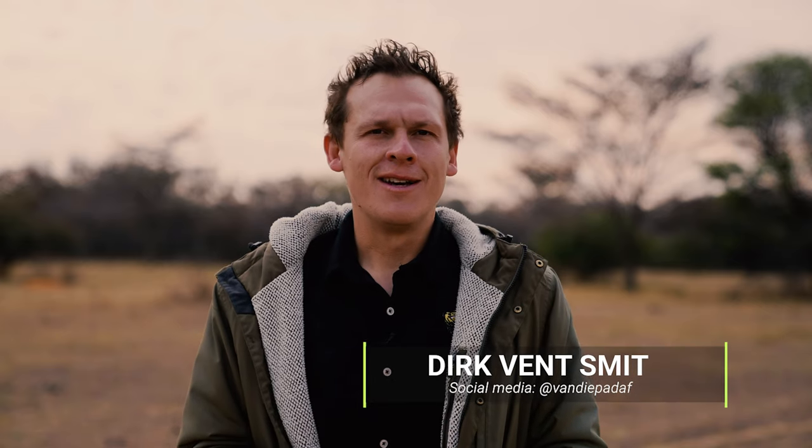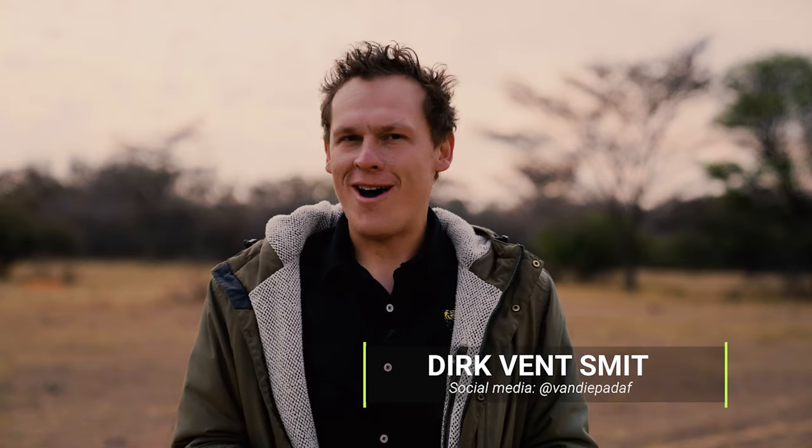Hi, my name is Dirk Smith. I'm an adventure travel filmmaker, and I am also the content creator for Ironman 4x4 Africa.